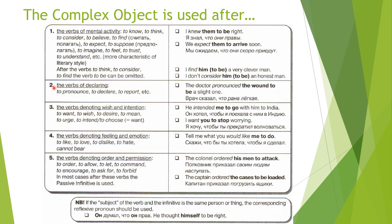The second case is with verbs of declaring: to pronounce, to declare, to report, etc. For example: 'The doctor pronounced the wound to be a slight one' — Врач сказал, что рана лёгкая. We could also say the doctor declared that the wound was a slight one, but using the complex object is more English — it makes your speech more profound and sophisticated. Of course there are other ways to say these sentences, but this construction is really nice and useful in everyday speech.